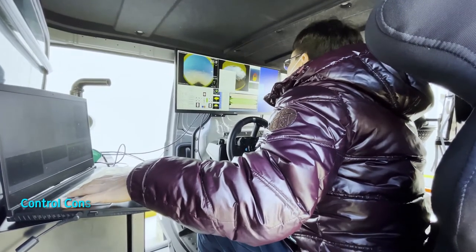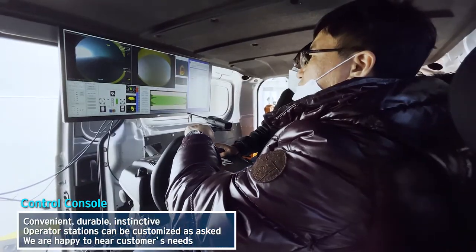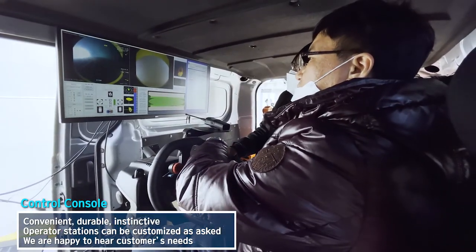The control console is designed for the operator's convenience, even for long hours of operation, and most of all, it is easy to learn and use.